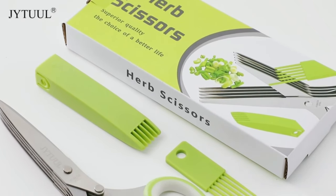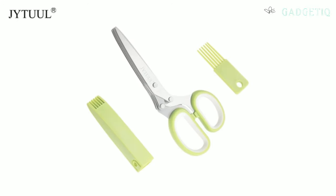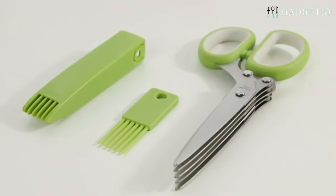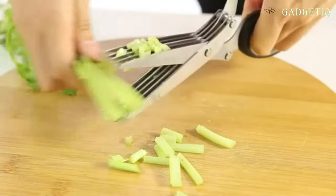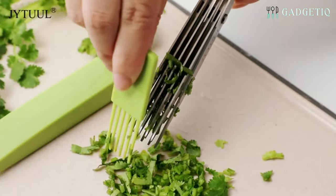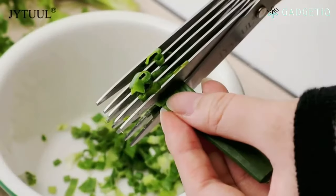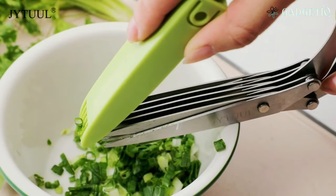For those who appreciate fresh garden herbs, the herb scissors are a must-have kitchen gadget. With five stainless steel blades, a safety cover, and a cleaning comb, these scissors make cutting fresh herbs a breeze. And the best part? They're dishwasher safe, making cleanup a snap. The herb scissors offer precision cutting with five stainless steel blades, ensuring you get perfectly chopped herbs with ease.